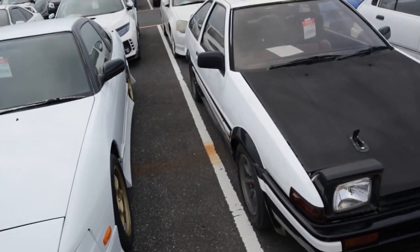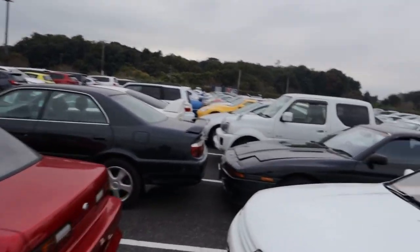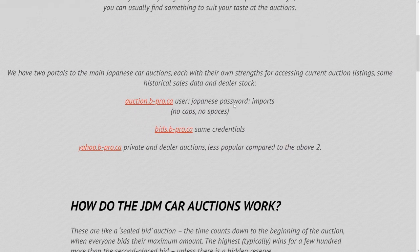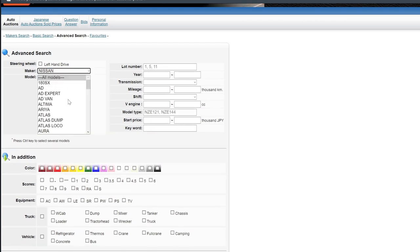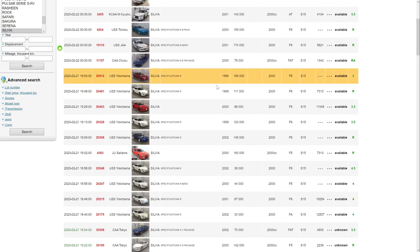If you can't find something in their inventory that interests you, they take custom orders so you can tell them the exact car you're looking for and they will find it for you. They have access to all the auctions and even private sellers and dealers in Japan. You can also use their site to look through popular auction sites like Yahoo Auctions — if you find something you like, send them an email and they will bid on it for you.